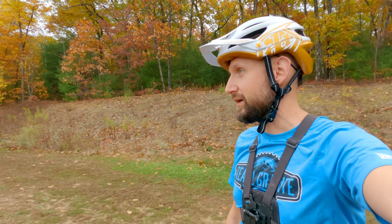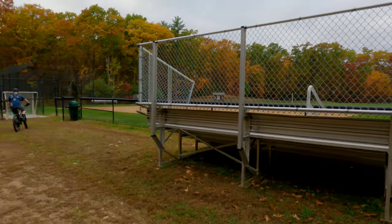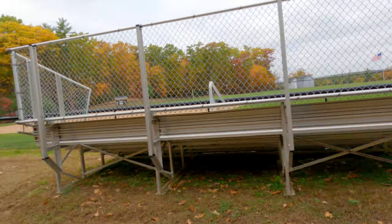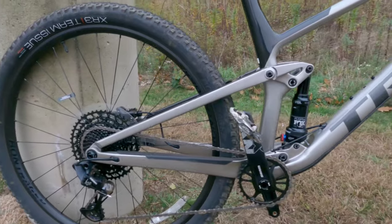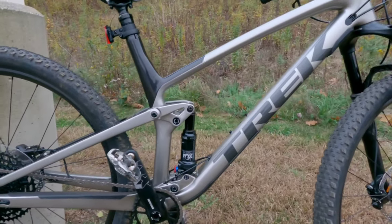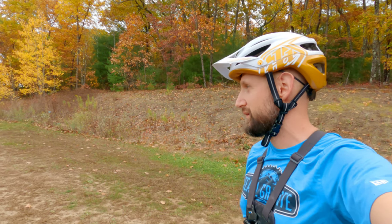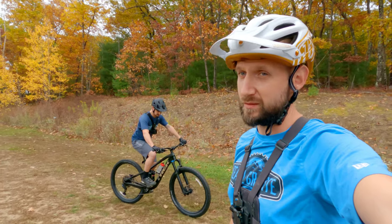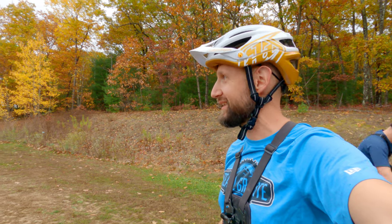We're out here at a different venue, different bikes. Flip Free and Shreds over there on a Fuel EX. I'm on a Top Fuel 9.7. We're out here shopping for trail bikes now. We've got enduro bikes, but we want something that's pedalable on our local trails, which we don't really have a lot of big mountains in southern New Hampshire. We need something to make the trails a little bit more fun, and we'll see how it goes.